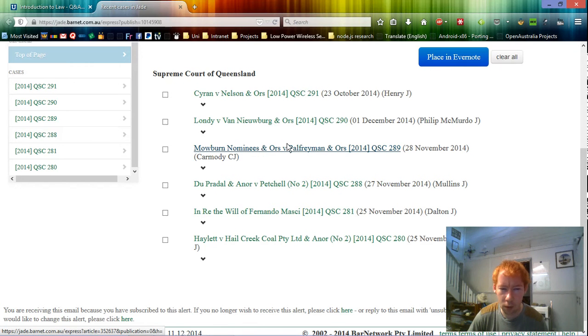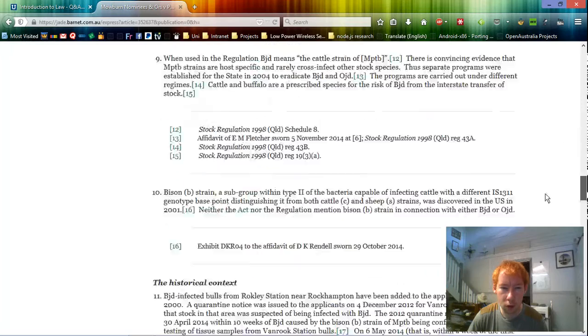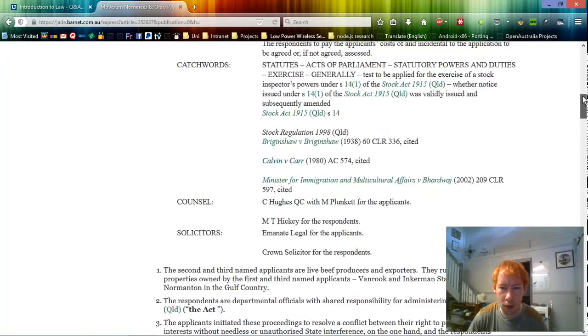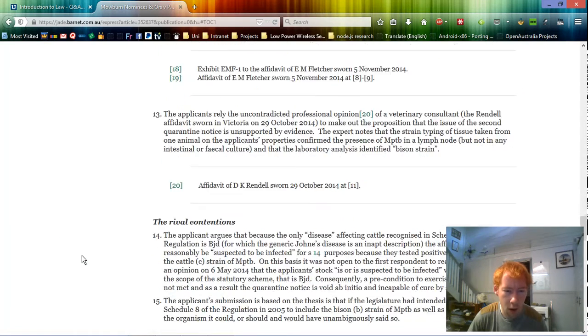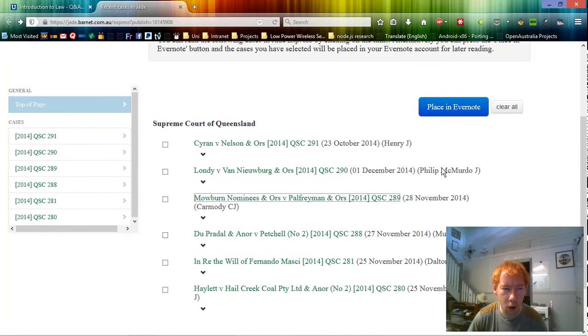Let's try this Mobin case - I'll just click on that one. I've got that case straight away. I don't have all the citation stuff on the side, but I do have instant access to that case. There's also what looks like a table of contents on the side, so I can navigate through the case through whatever headings they've put in the decision. And I can go back - it took two clicks, but I could go back.